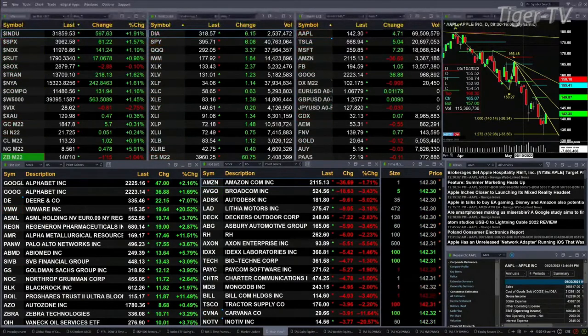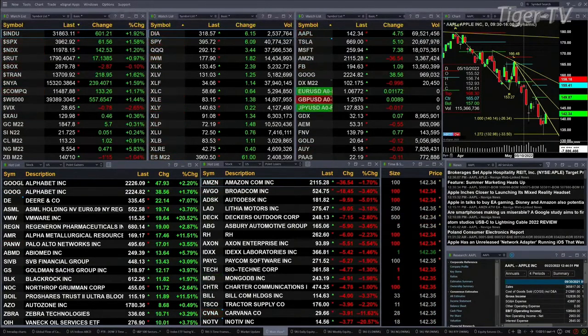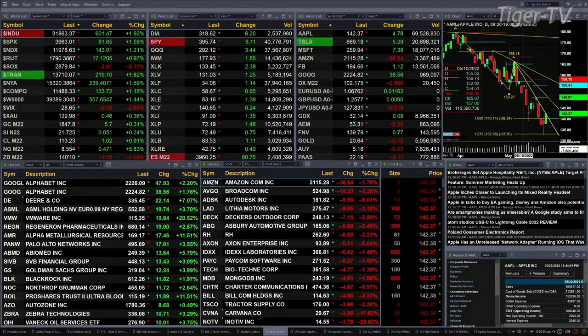Gold is up three tenths, six bucks, giving up most of its gains. Silver is up five cents — $21.72 is the print. Light sweet crude up a buck, $113.23 is the print there. And the 30-year treasury is back a point and a half, trading out at $140.10.